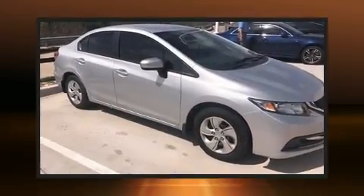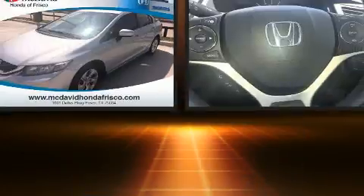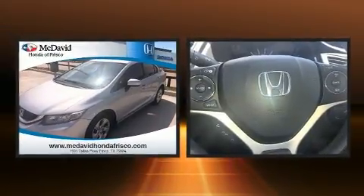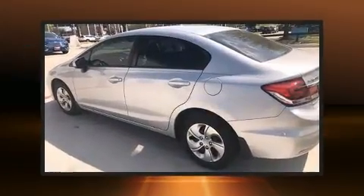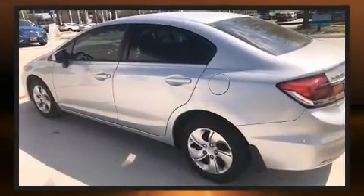You can expect a lot from the 2015 Honda Civic with less than 40,000 miles on the odometer. This four-door sedan prioritizes comfort, safety, and convenience. Smooth gear shifts are achieved thanks to the efficient four-cylinder engine.